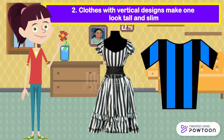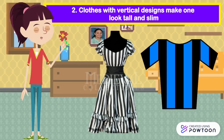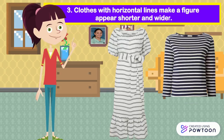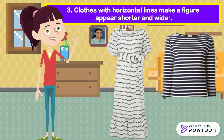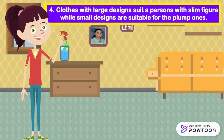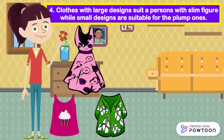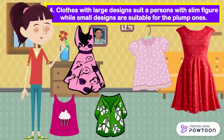Clothes with vertical designs make one look tall and slim. These are good for people who are short and plump. Clothes with horizontal lines make a figure appear shorter and wider — these are good for persons who are tall and slim. Clothes with large designs suit persons with a slim figure, while small designs are suitable for the plump ones.